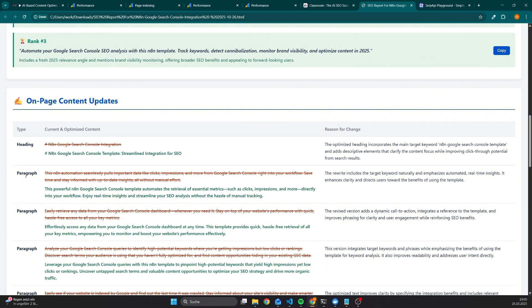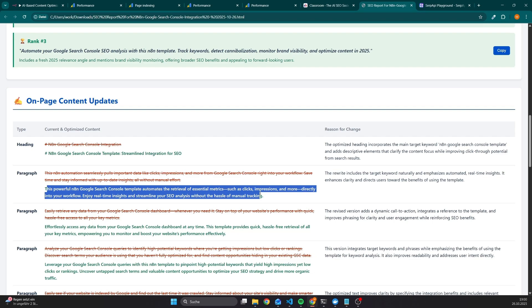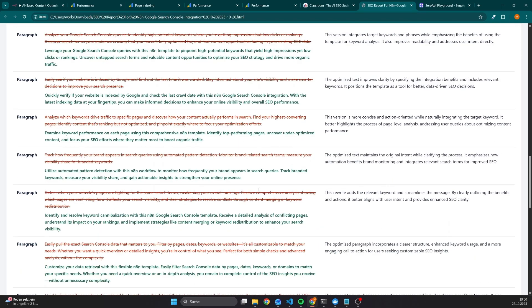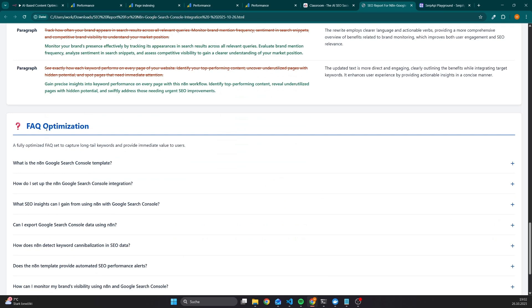I have recommendations for the headings as well as for the paragraph, and the workflow tells me to replace this text with this one. And that's exactly the process I've been doing over the last year with multiple websites, and as of now it works really well. Apart from that, this report also covers FAQ optimization, which is quite nice because these FAQs usually contain long-tail keywords.